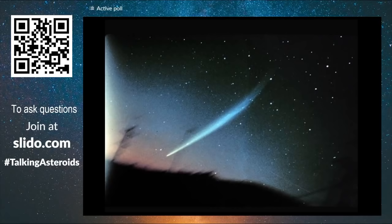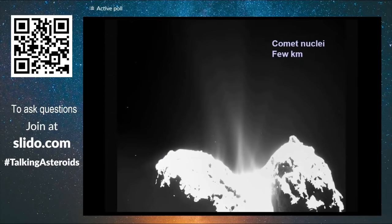Then we have the comets. Comets are very mysterious — they come from very far away. They have very long tails of gas ejected by proximity to the Sun when they get hot. The nucleus of the comet is the solid part, made out of rock, mainly ice and other substances that produce gases.